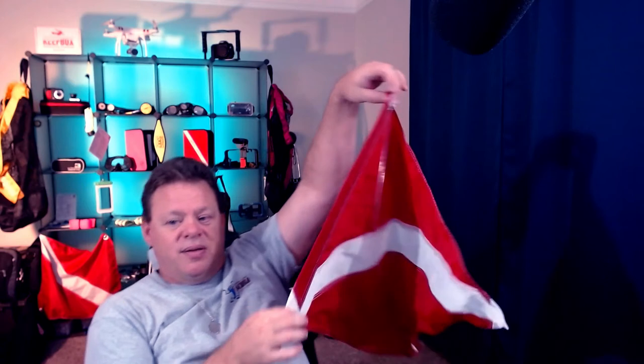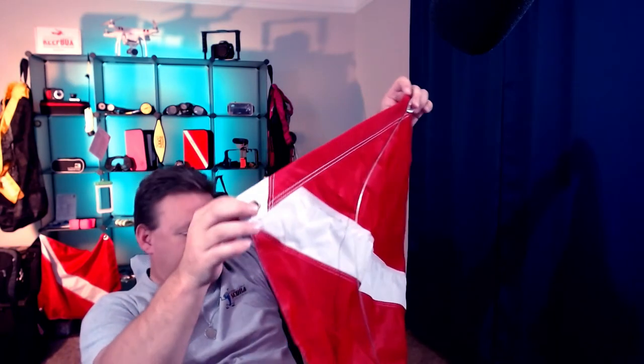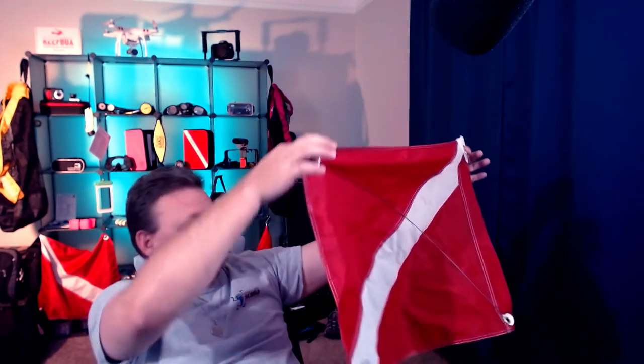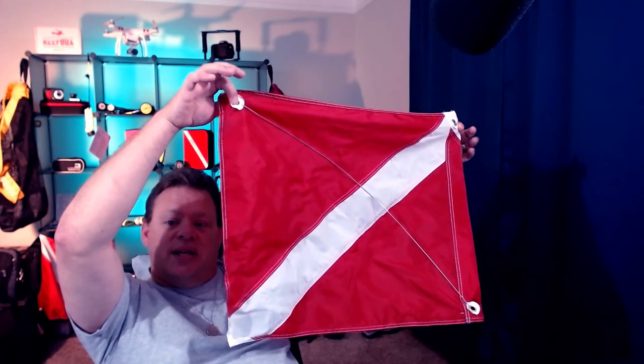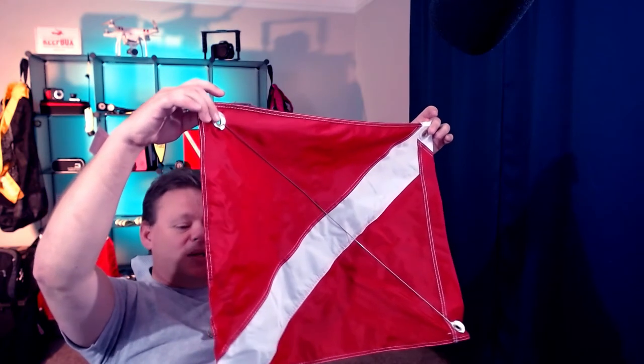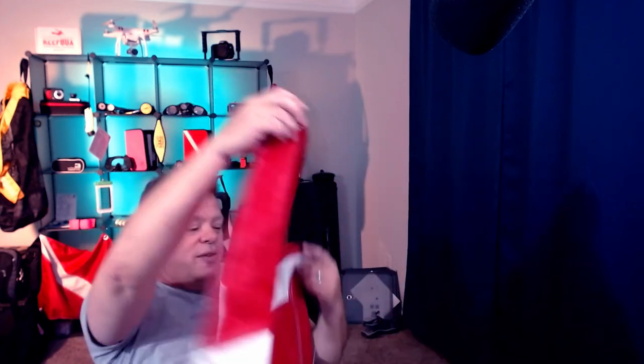So that way it will always be flapping in the breeze. It's got that wire in it so it stays open when you're out there on the dive site. Maybe the wind's not blowing like it's supposed to be, or it's a really calm, smooth day — it will actually hold the flag open out there for you.